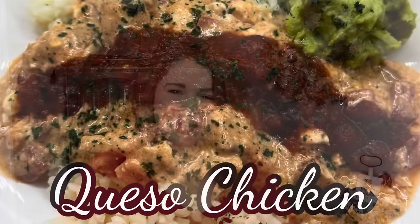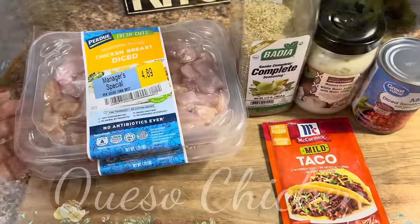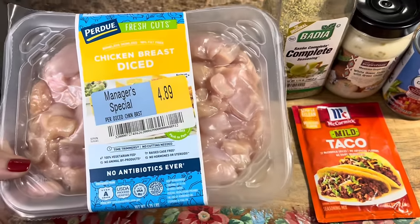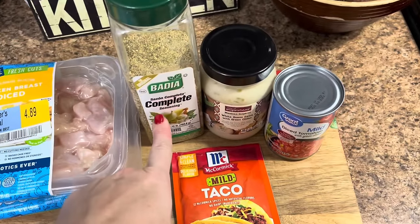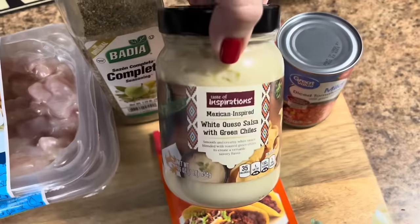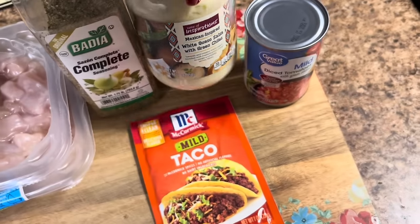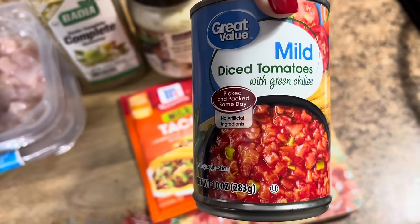Let's make some queso chicken. For this you'll need about three pounds of chicken — you can use whole chicken breast but I'm using diced chicken breast — seasoning of your choice, I'm using Badia Complete, some queso sauce whatever kind you want, and then one can of Rotel, I've just got the Great Value brand.